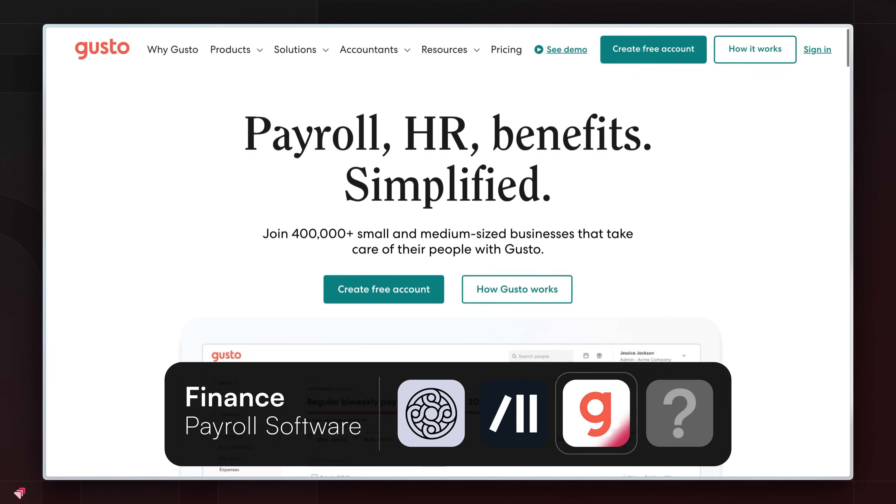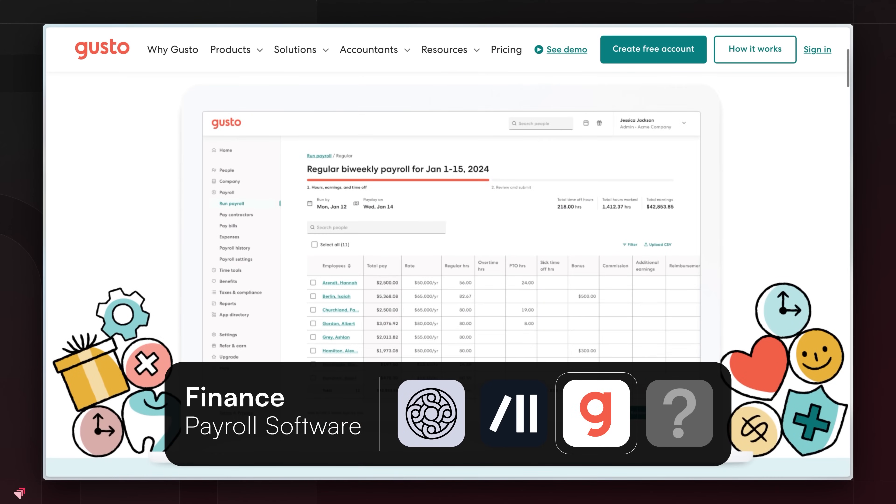Next, you need a way to pay yourself and your team, and that's where payroll software comes in. If you're a solopreneur, you should probably register an S corporation and save loads of money on taxes — but then you need to pay yourself payroll, and for that you need payroll software. For payroll software, use Gusto, because Gusto just does what it needs to do and you don't need to deal with it.